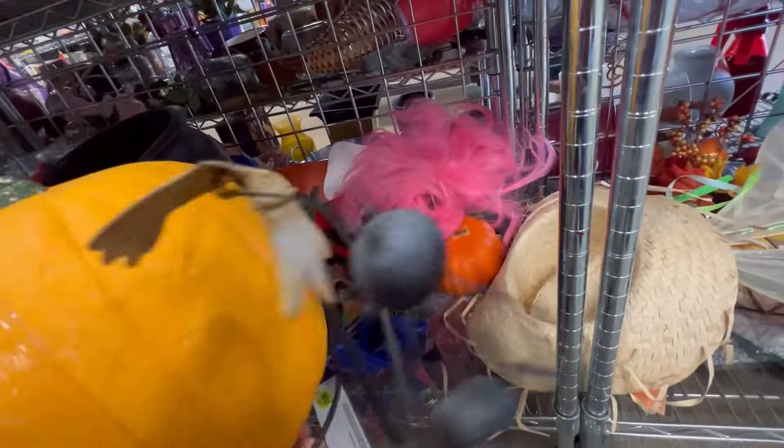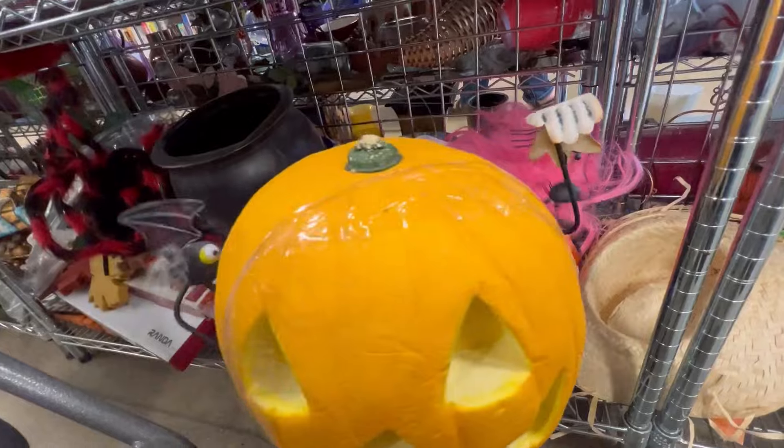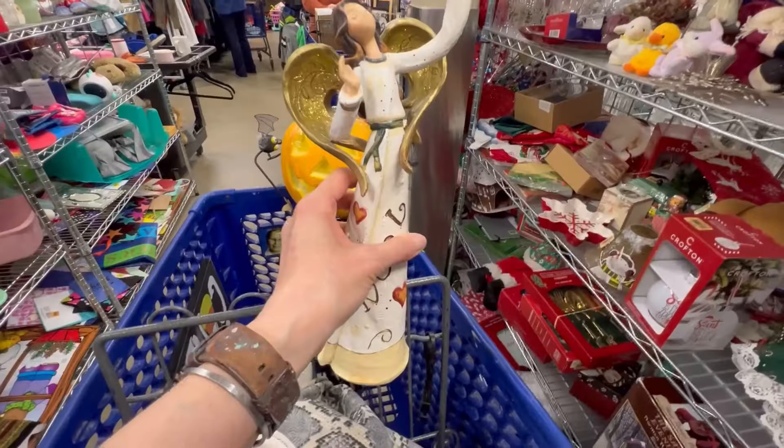But this guy was a good deal. He was only a few bucks, and it came with the stand and the pumpkin. Not necessarily in love with the pumpkin, but the stand is pretty cute. And I like this reversible sign — trick-or-treat or out of candy.